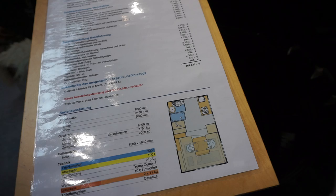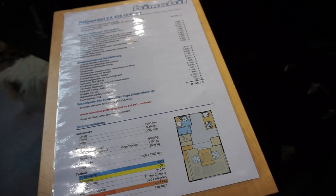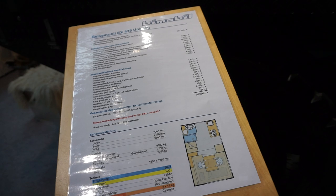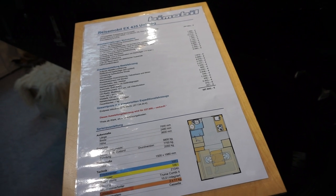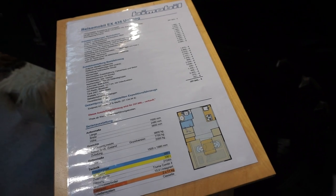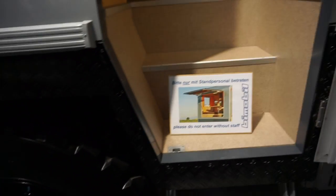Fresh water capacity is 300 liters and dirty water capacity is 100 liters. Two batteries come to a total of 210 ampere hours. It's got a Truma Combi for heating and space for two gas bottles.